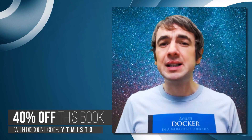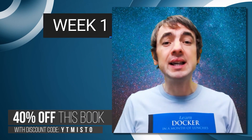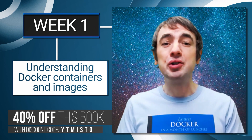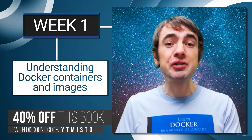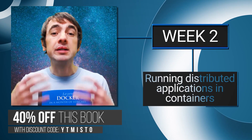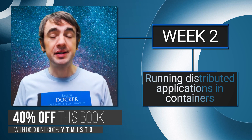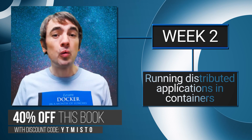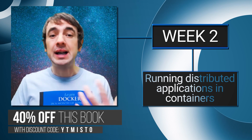The book is roughly split into about four weeks. The first week covers the basics of containers — you'll learn how to run applications in containers, how to package your own applications, and how to share those packages with other users. The next five chapters are all about running distributed applications in containers, where your app is built of lots of small components, running them all together and letting Docker connect them.